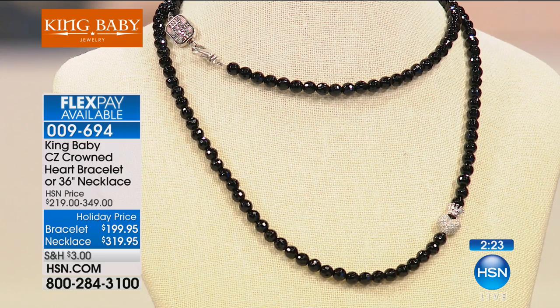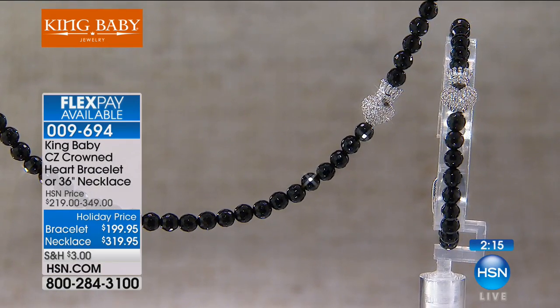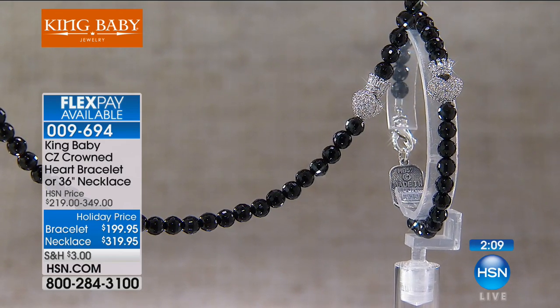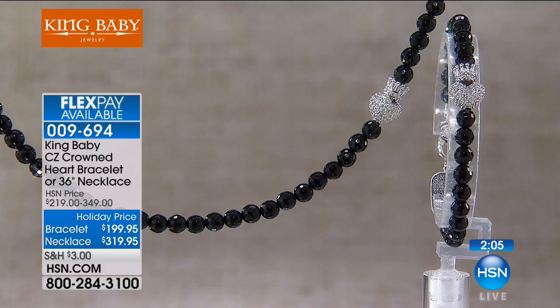You guys at home that are already picking this up, I have 149 of these left. They're very popular. The bracelet is available as well and is also on FlexPay. Don't be shy to use FlexPay — there's no interest. For example, I could not go into the King Baby store and say I'm going to give you $63.99, take the necklace, and promise to come back every month. It doesn't work out like that at the store.